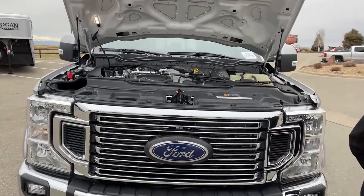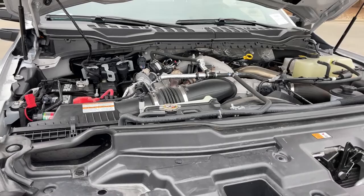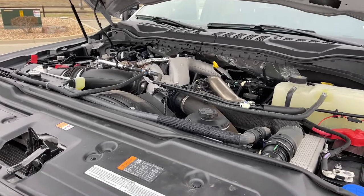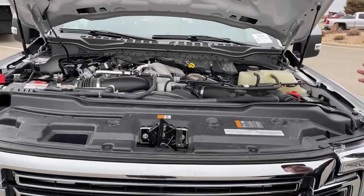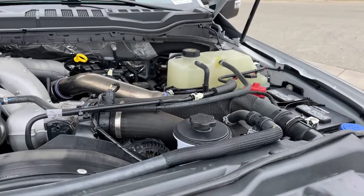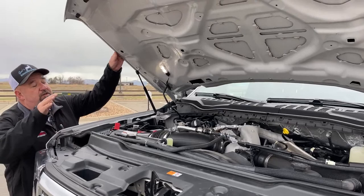Underneath the hood we find the Power Stroke 6.7-liter engine. That specific engine offers 475 horsepower — 475 horses in a pickup truck is amazing. So obviously this truck is going to be able to tow a bunch, and it's coupled with the Ford transmission. Things are a little tight underneath, but you can still check the oil for pre-trip inspections. There are two batteries, one on each side, plus a light so you can see in the dark.